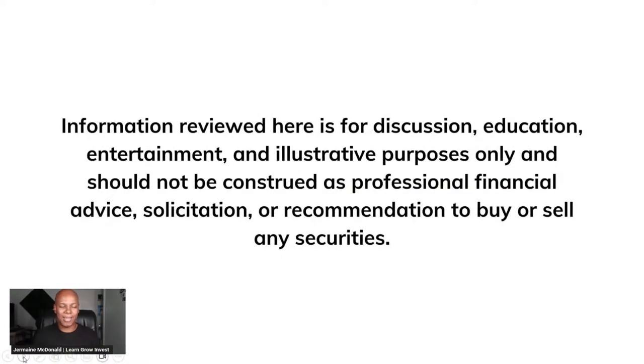I have to say that anything discussed here is for discussion, education, entertainment, and illustrative purposes only, and should not be construed as professional financial advice, a solicitation, or recommendation to buy or sell any securities, including Dolphin Cove that we'll be looking at today.